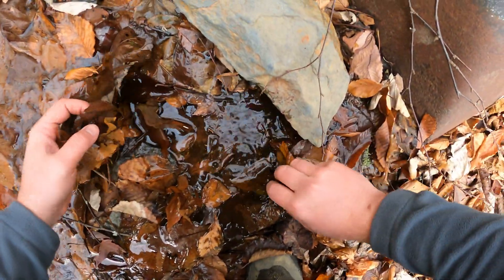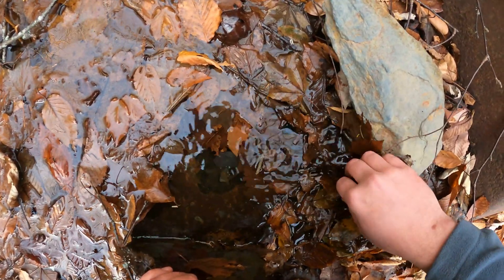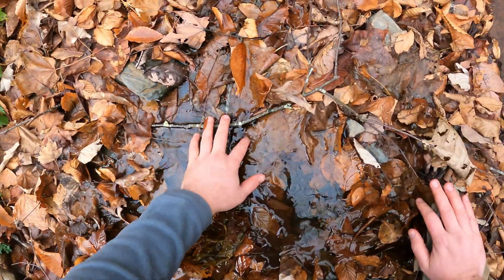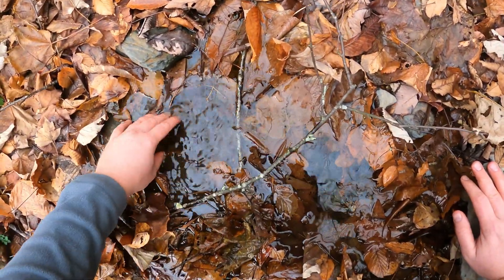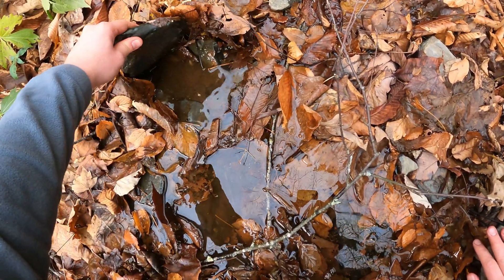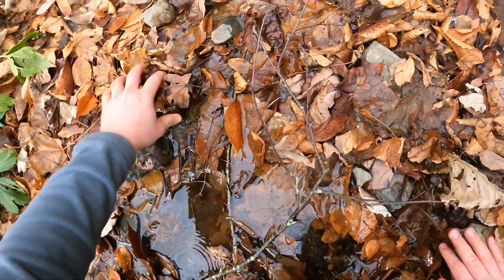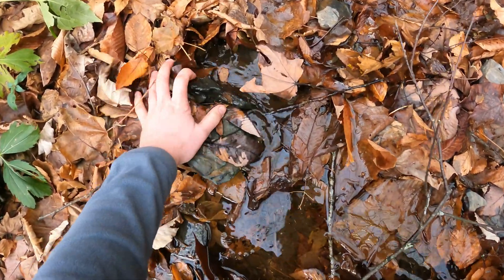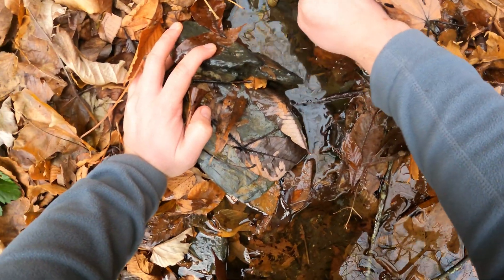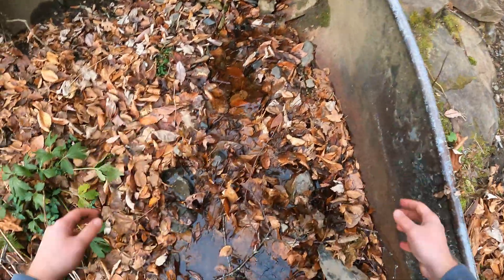It swam away. Well, if you found one that fast you may find more. This is a little too wet to see something and catch it — they get away too easily. These amphibians are good swimmers. Yeah, they just wiggle away really quick and disappear.